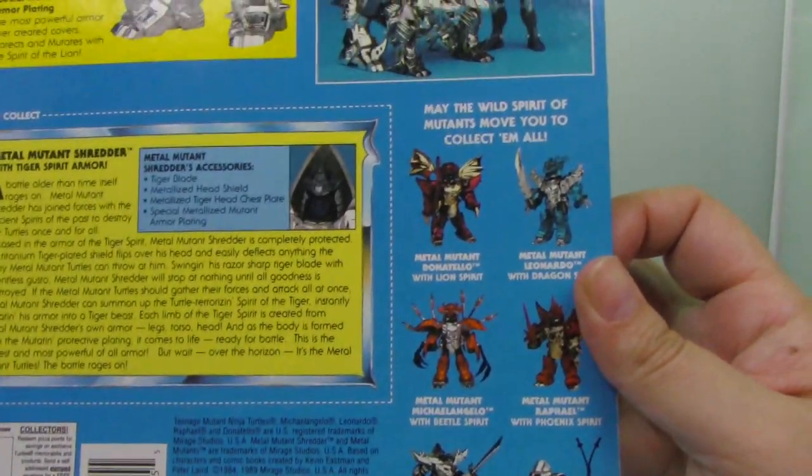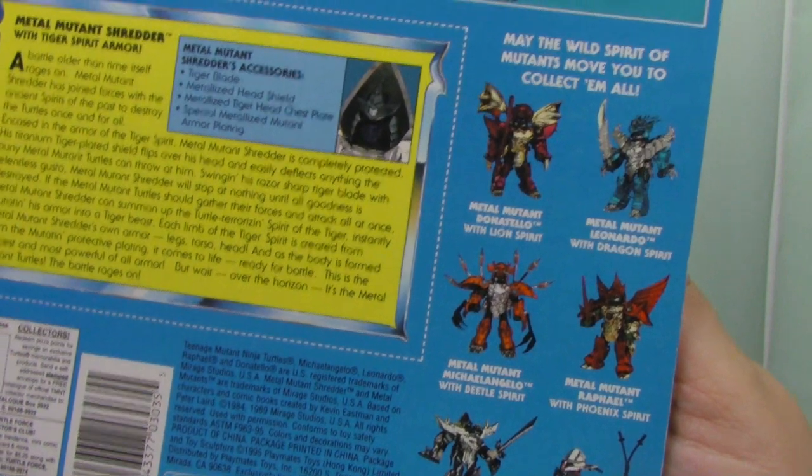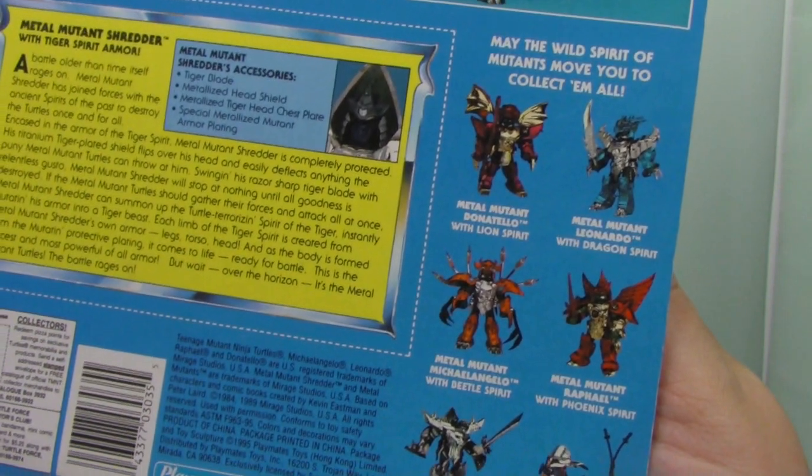I've been trying to find the Raphael down here forever — I just haven't found him in good shape or in good shape for a good price.